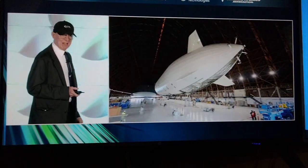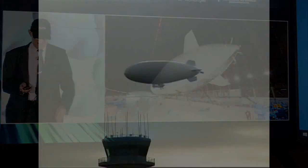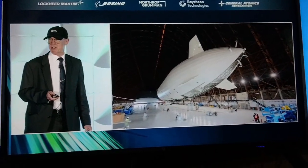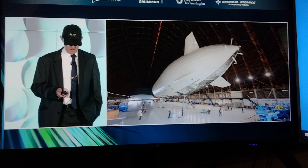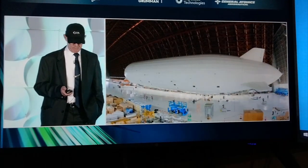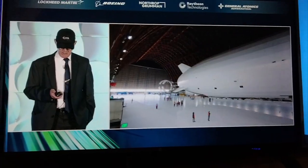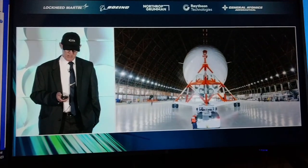We then moved the airship from the south end of the hangar to the north end. In the background you'll see an A170 — that was the MZ-3 Alpha, the old Navy airship, which was about to leave the hangar. We were using that as a training airship for ground crew and pilots. We've now got the gondola and everything integrated, and we're moving to our launch position. You can also see the orange and white tripod mast here, which was built by Joe Gibbs Racing — we gave them a sketch and they completed it.